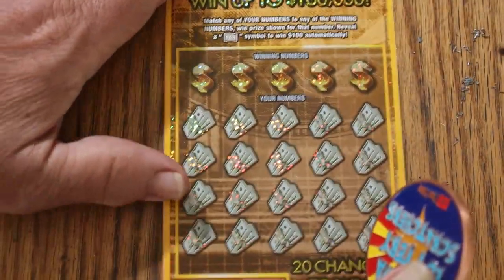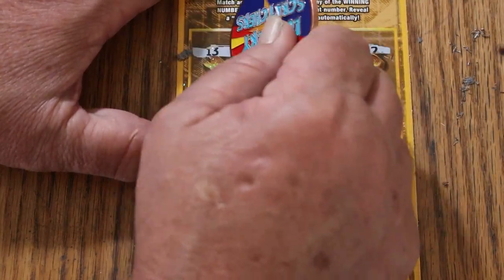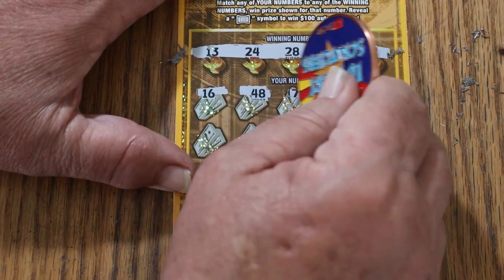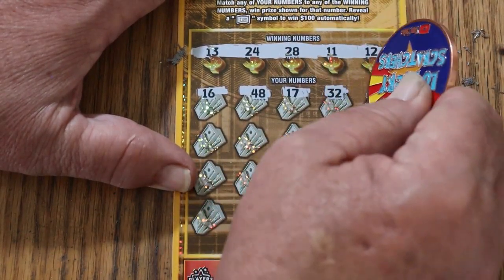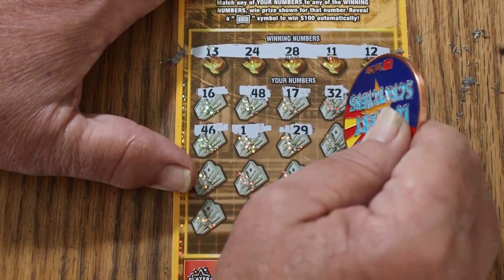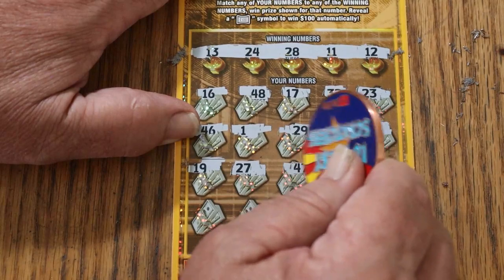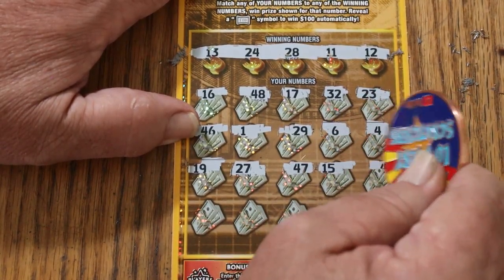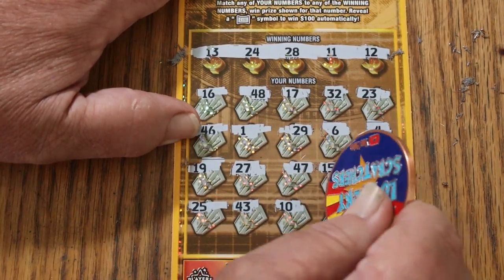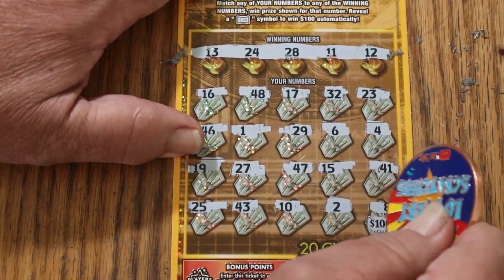Final ticket of the session — let's see if we can end with a win. We started with one, and let's try to finish with one. 13, 24, 28, 11, and 12. 16, 48, 17, 32, 23, 46, 1, 29, 6, 4, 19, 27, 47, 15, 41, 25, 43, 10, 2. And in the corner — ooh, a nice flat $100, we'll take it. LB's 8, no help.